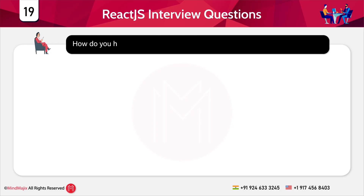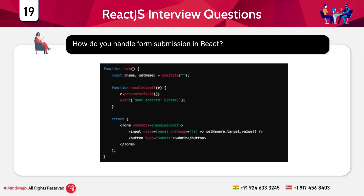Question 19: How do you handle form submission in React? A controlled input field is used with useState. On form submission the entered value is displayed. Flow of execution: the user types in the input field; setName updates the state on every keystroke; clicking the submit button triggers the handleSubmit function, preventing the default page refresh; and the entered name is displayed in an alert.